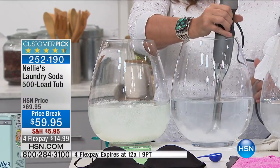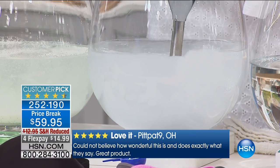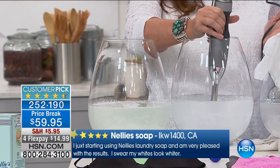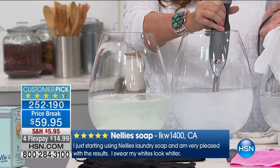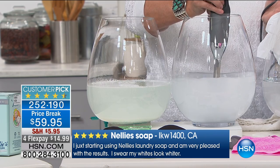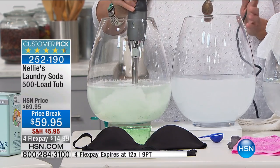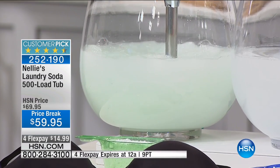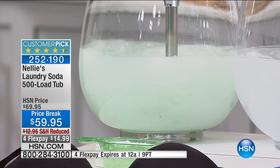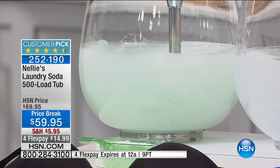Not only does Nellie's completely dissolve in water, but it also completely rinses out — so it's not leaving chemical deposits in your clothes. That's really key, because regular laundry detergents, anything commercial that you've bought at the store, they're designed and engineered to leave chemical deposits in your clothes. That's actually how they're made. And even if you get the ones with no dyes and no perfumes, they're still full of the same chemicals — they just don't smell as bad.